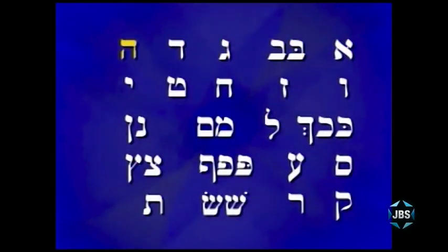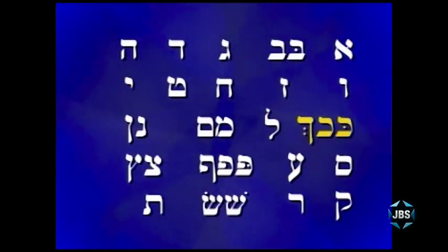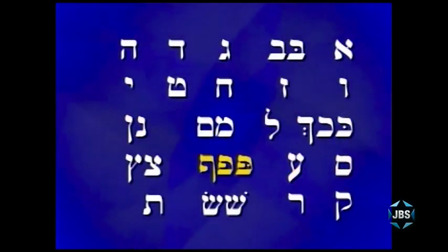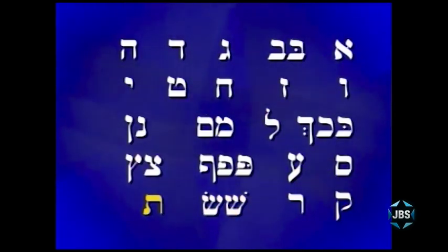Aleph, Bet, Vet, Gimel, Dalet, Hey, Vof, Zein, Chet, Tet, Yud, Kof, Chof, Lamed, Mem, Nun, Samech, Ayin, Pe, Fe, Tzadik, Kuf, Reish, Shin, Sin, Taf. Now I think I've said enough.